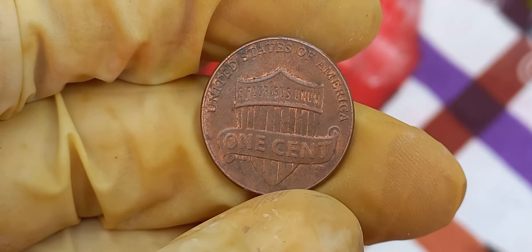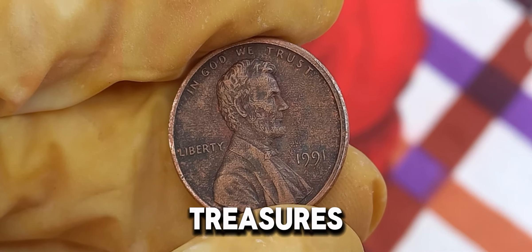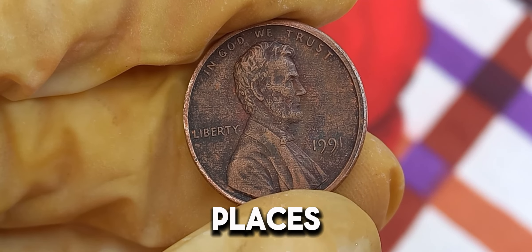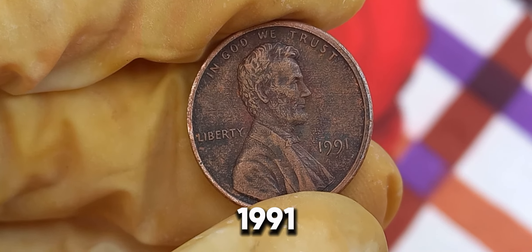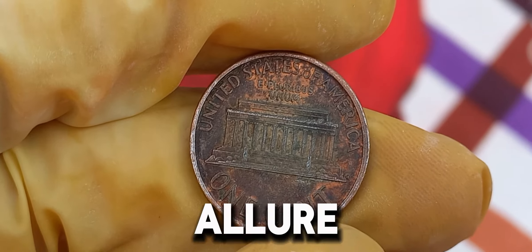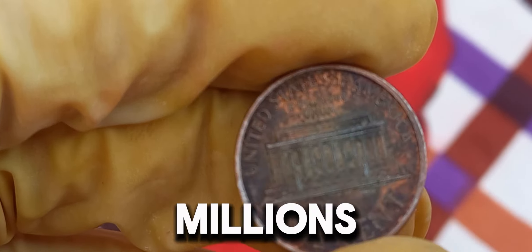The story of the 1991 Lincoln penny underscores how even the smallest details can turn a common coin into a valuable investment. For collectors and investors alike, understanding the nuances of mint errors and rarity can lead to significant financial gains over time. As we conclude our journey into the world of rare coins, remember that treasures can hide in the most unexpected places, even in your pocket change. The 1991 Lincoln penny serves as a testament to the enduring allure of numismatics and the thrill of uncovering hidden gems worth millions.